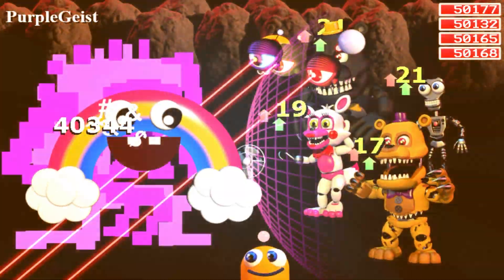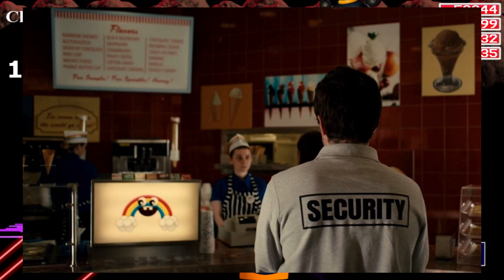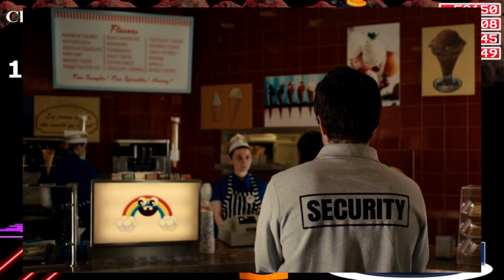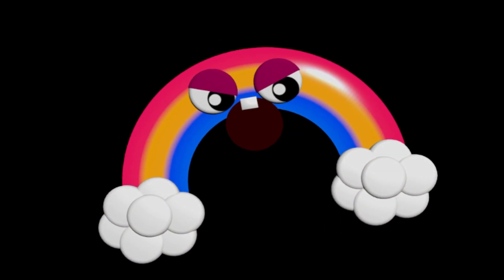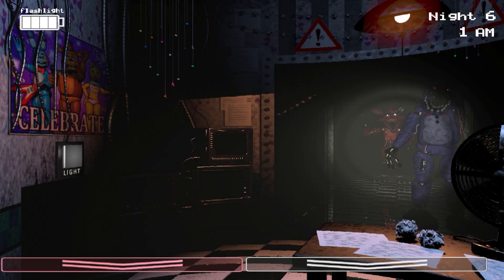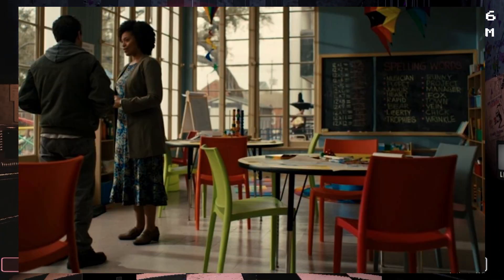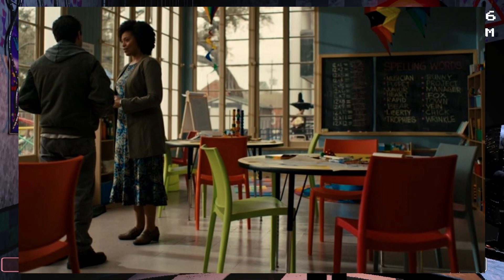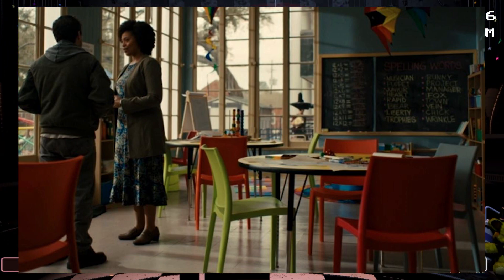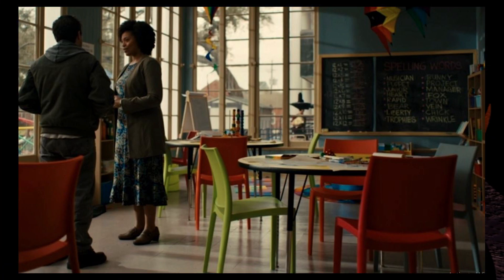This next Easter egg happens towards the beginning of the movie. Mike goes to an ice cream shop and the mascot of this shop is Chica's Magic Rainbow, one of the final bosses in FNAF World. And finally, when Mike is talking to Abby's school counselor, we can see this blackboard — the animals on the vocabulary list are the exact same as the animatronics in the movie. We have bear, bunny, fox, and chick.